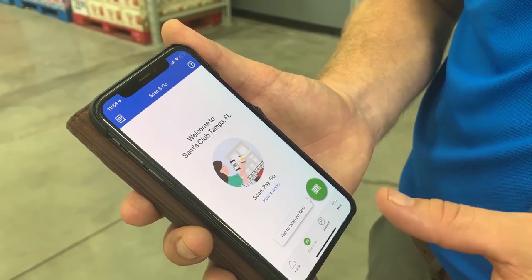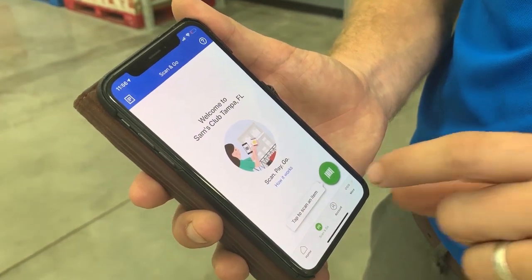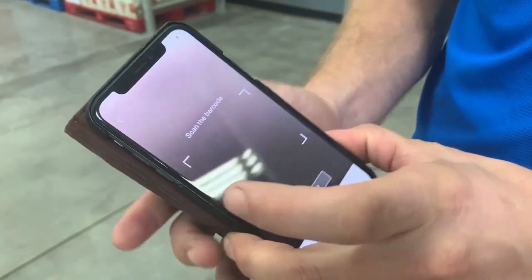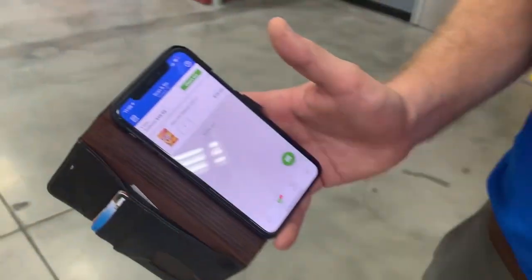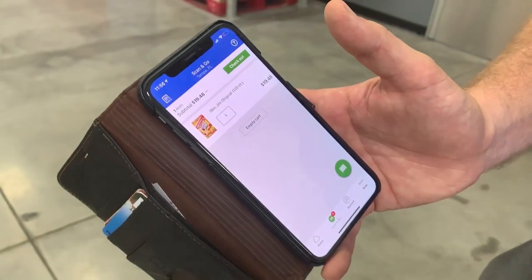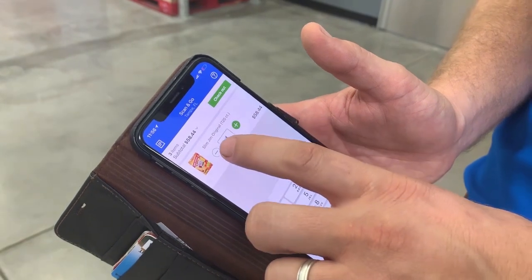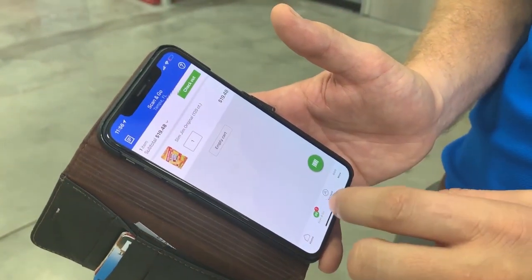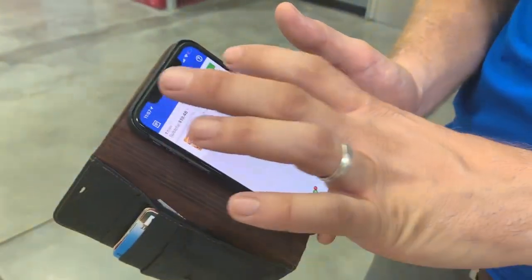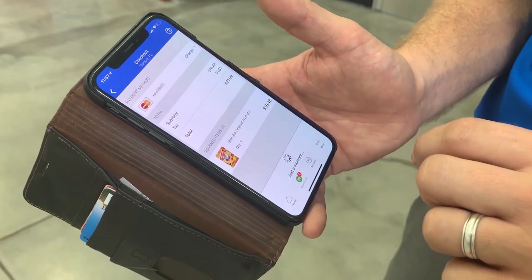Barbieri showed me how this technology actually works. You have location services on, and it's going to automatically recognize what store you're standing in. Press the barcode reader, pull it up, and then all you do is hit the barcode on any item and it will immediately pull that item up and add it to your cart. Then you can go ahead and increase or decrease that quantity accordingly. And when you're ready to check out, you simply press the checkout button and slide to pay.